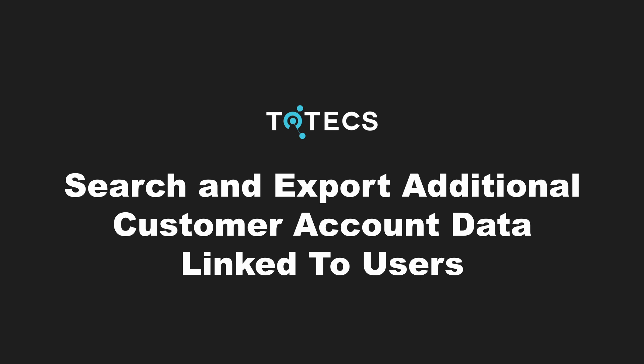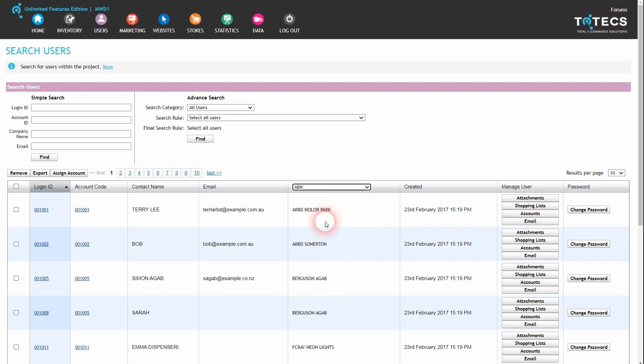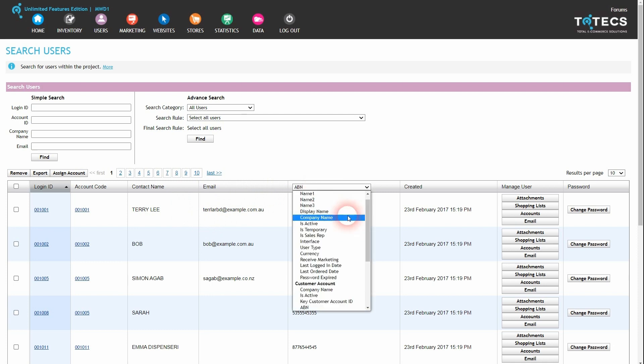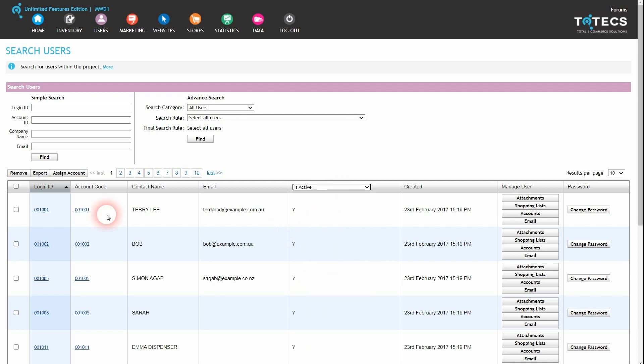In the 17.0 platform release, within the Administration Center's search users interface, we've added the ability to display additional customer account fields associated with the customer account that each user is directly assigned to. Within the user search table, you can now select the customer account field you wish to display alongside other user data, such as showing the company name or whether a specific customer account is active that the user may order on behalf of.